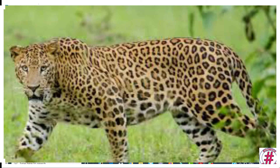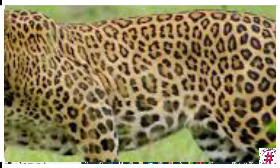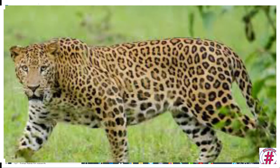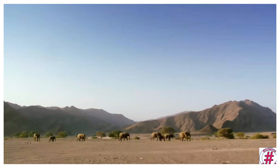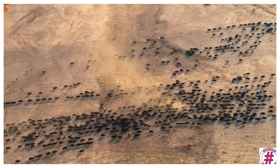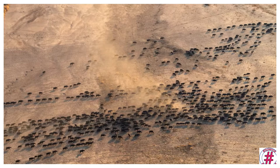Animals such as zebras, tigers, leopards and deer have stripes or spots on their bodies that help them merge with their natural surroundings. This helps them hide from their enemies. This feature is called camouflage.